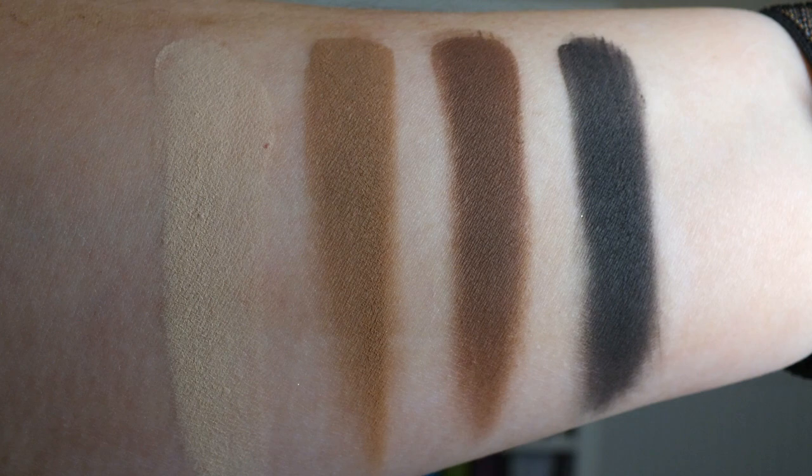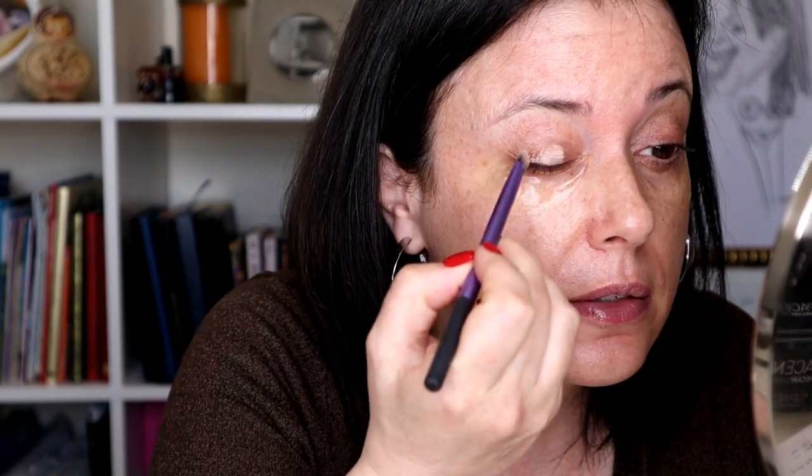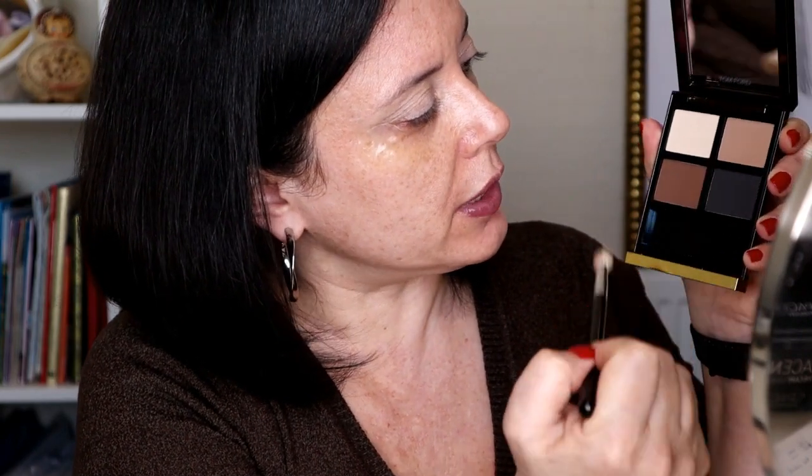I'm going to show you now the swatches of this quad and how I achieve this look. I'm going to start by applying a little bit of concealer on my eyelids, just to cover up the redness and any veins. And now I'm going to apply the light shade all over my eyelids up to my eyebrow. With the same brush, I'm going to the second lightest — I'm going to place it lightly on the outside corner and on my crease.